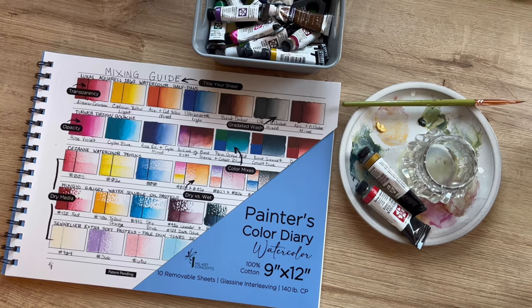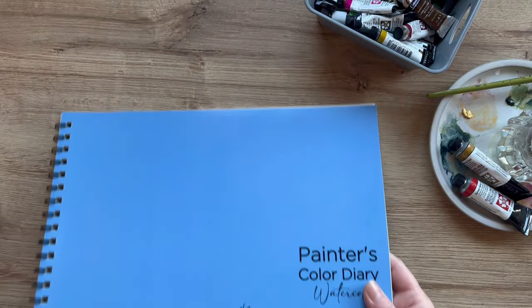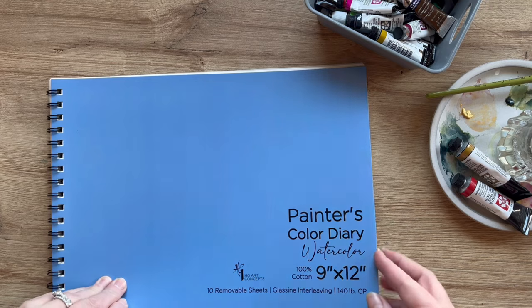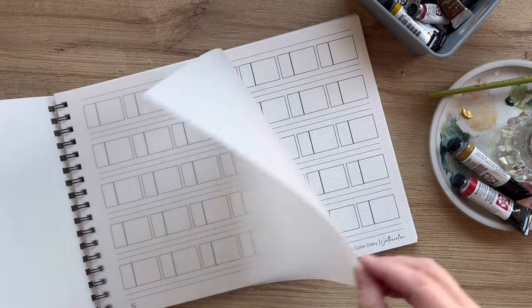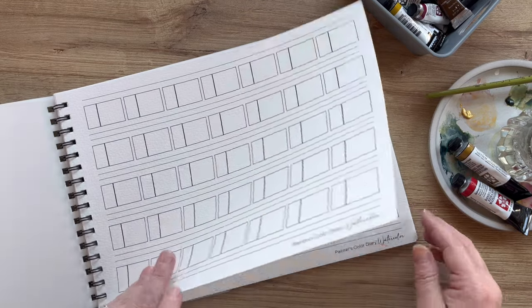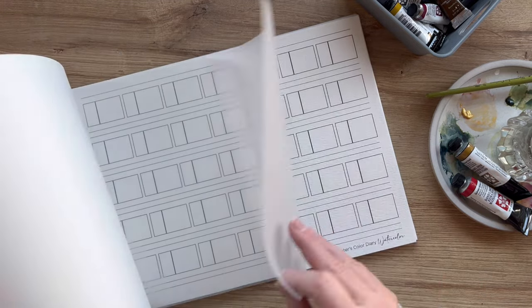It is called the Painter's Color Diary Watercolor and it's 9 by 12. It's 100% cotton, 140 pounds, and it has 10 removable sheets inside. They have a watercolor texture and offer 35 blocks that you can put your paints in. Each page has a glassine interlay in between, which is really nice as well.